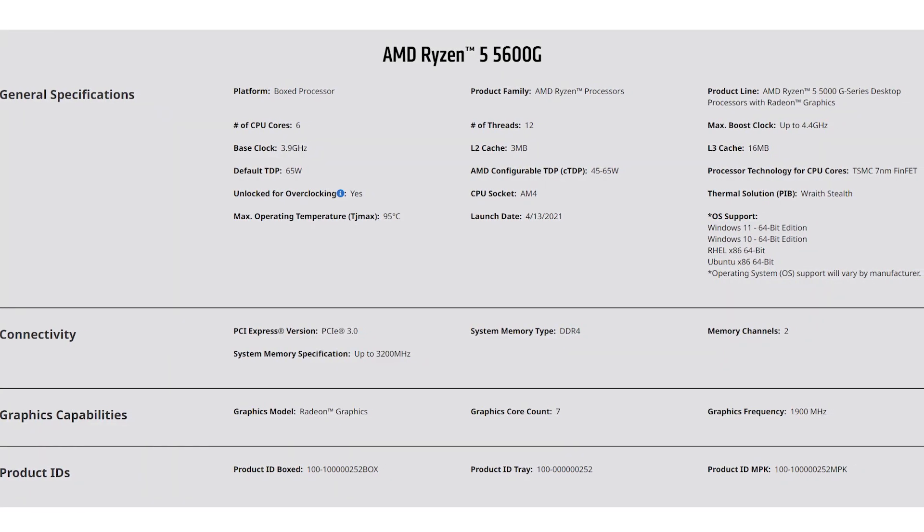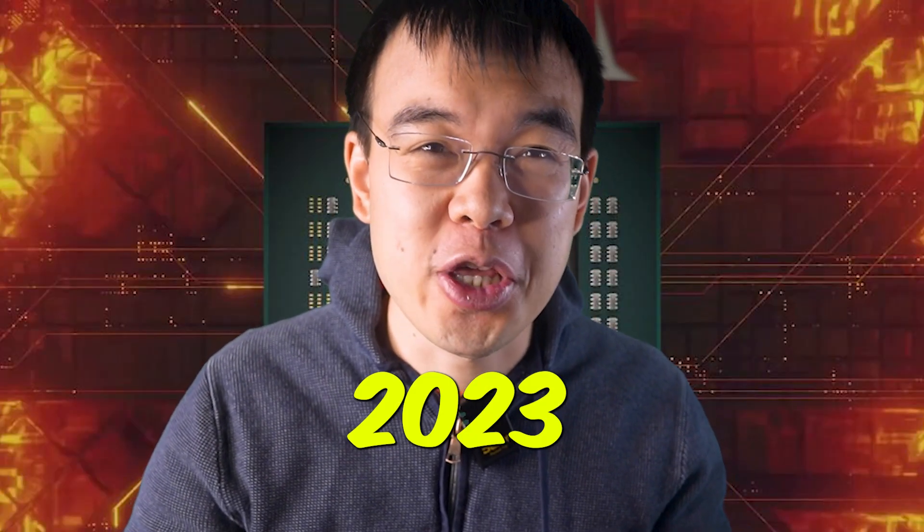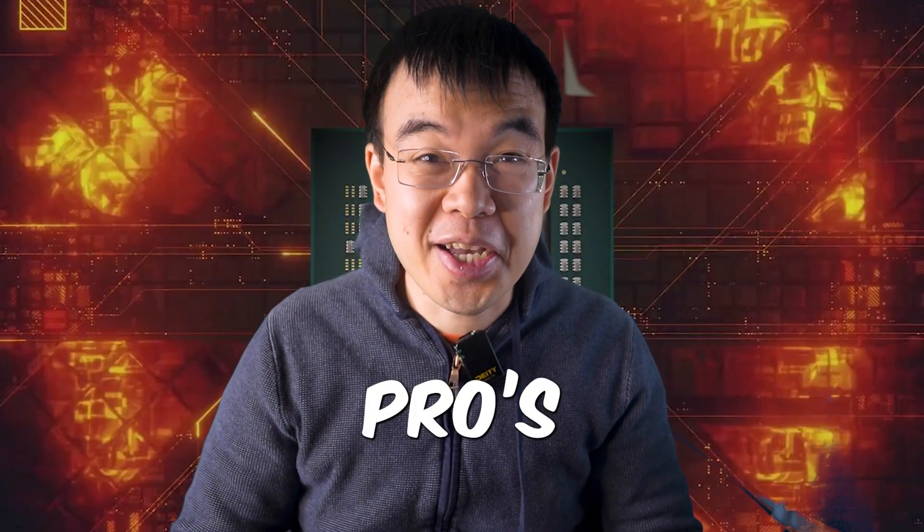This budget CPU was released back in April of 2021, so how does it perform two years later in 2023? Let's take a closer look at the pros and the cons, and then I will attempt to do a Ryzen 5600G build for those super budget users, and then we'll run some performance tests. First, let's talk about the pros and why I still like this CPU.